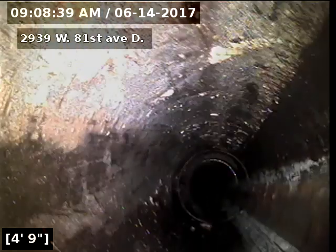2939 West 81st Avenue, Unit D. The sewer line has been tested and inspected and is flowing well at this time. No recommendations for sewer at this time.